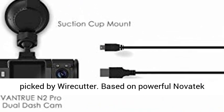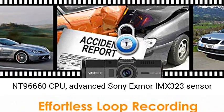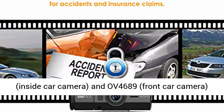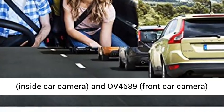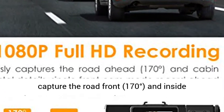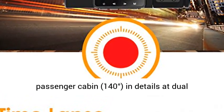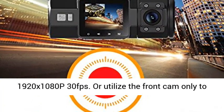Based on the powerful Novatek NT96660 CPU, advanced Sony Exmor IMX323 sensor for the inside car camera, and OV4689 sensor for the front car camera, the front and inside cameras simultaneously capture the road front at 170 degrees and inside passenger cabin at 140 degrees in detail, at dual 1920x1080p 30fps.